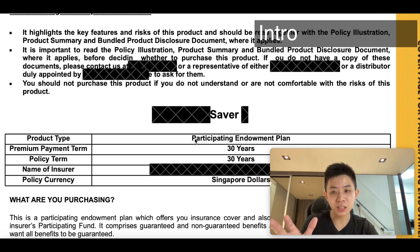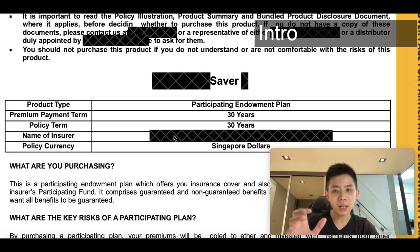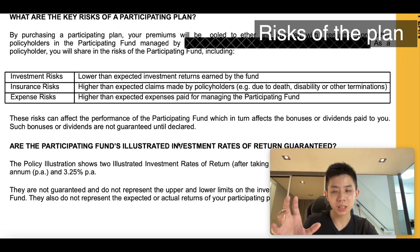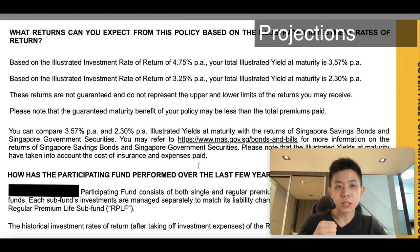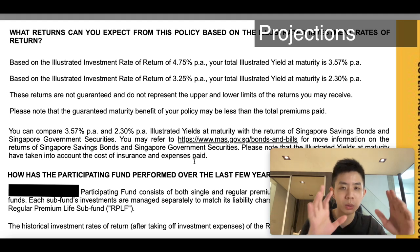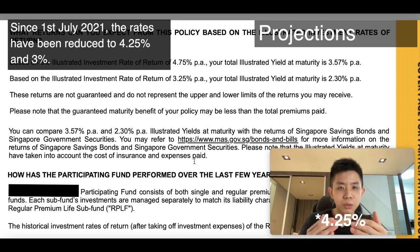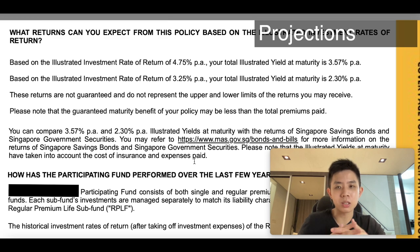The cover page will list out the name, which I obviously blanked out. This is a participating endowment plan, which is your long-term savings plan — really long-term, 30-year policy term — and you have to pay throughout the term. Now as for the projected returns, such participating plans project two different scenarios: a higher one at 4.75% and a lower one at 3.25%. These two numbers have actually been revised to 4% and 3%. These are projections — not guaranteed — just more optimistic and less optimistic illustrations of what you might get as the plan plays out over the next 20 to 30 years.